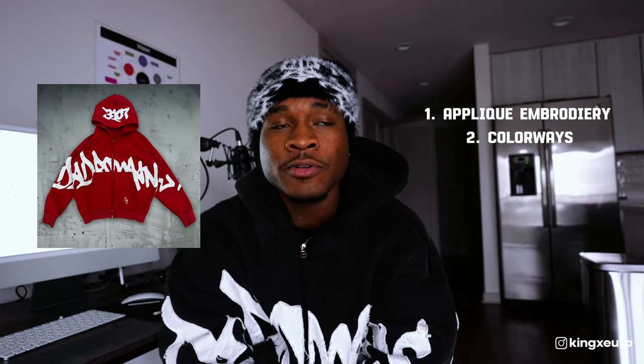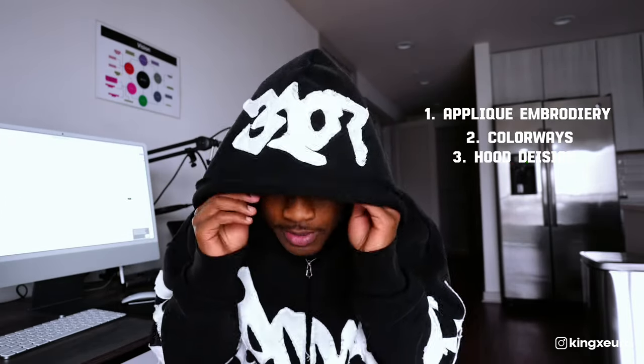From my past experience, black always does the best, which it did this time as well. I wanted to add something a little more spicy — these are actually the zip ups on me right now that did 50k. I added red because you can't really go wrong with red, and I had never done a red hoodie before. I also added a two-tone brown, which was crazy — in the beginning it was actually doing better than all the other colors before black caught up, like it always does.